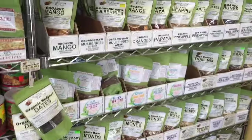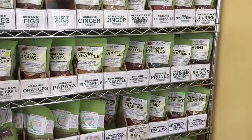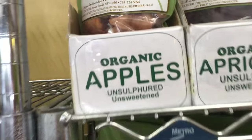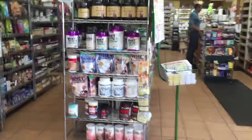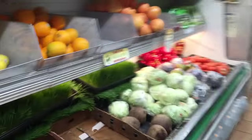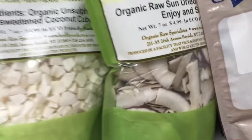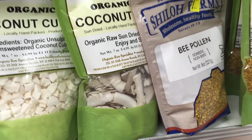I'm definitely getting the pumpkin seeds and the figs, and maybe the apples. The organic apples are also brown — see, they're brown because they have no preservatives, but they still taste delicious. There's also the organic fruit: I like to get the coconut — raw dried coconut. I'll get a bag of those for sure.